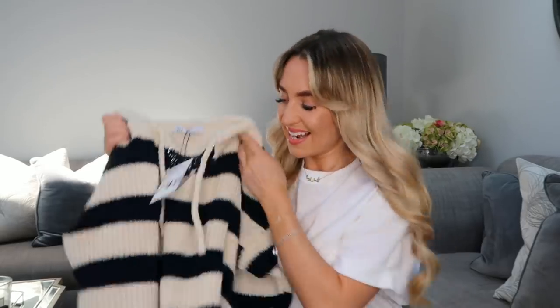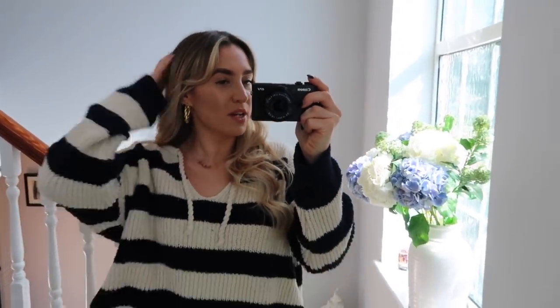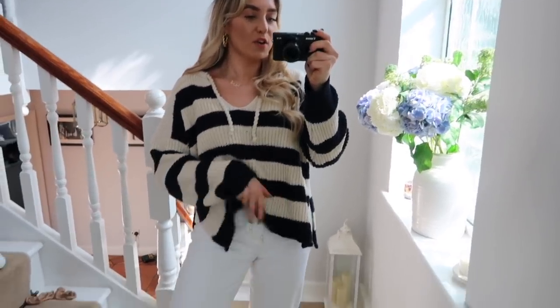First item from box two is knitwear — it wouldn't be a Zara haul with Freya without a little bit of knitwear. We are hopefully going into hotter weather but I always think a little knit is needed. I picked up this striped one, which I think is very nautical summery vibes. I have it in a size medium and it's £29.99. It's definitely a baggier kind of fit. I absolutely love this rope detail on it. Although it's knitted material it's actually quite breathable, so it's not too warm — perfect for cooler summer nights. You can just chuck it on with a pair of white mum jeans or a pair of denim shorts.